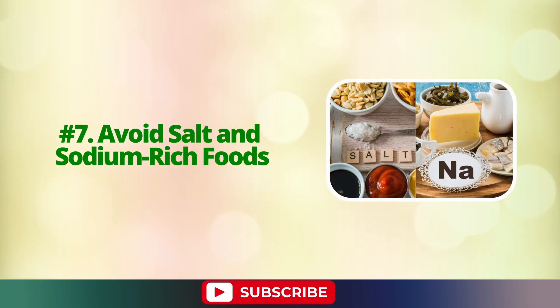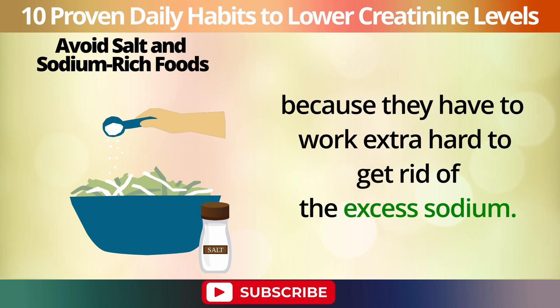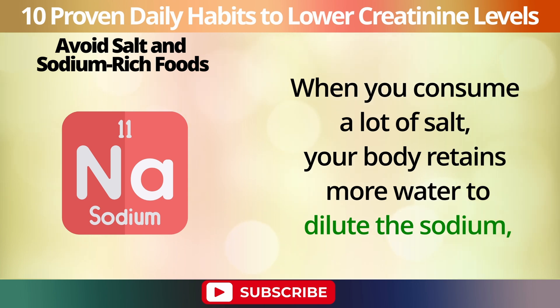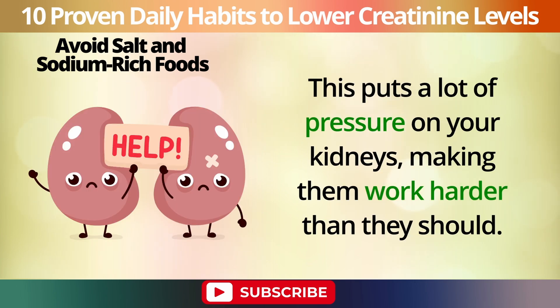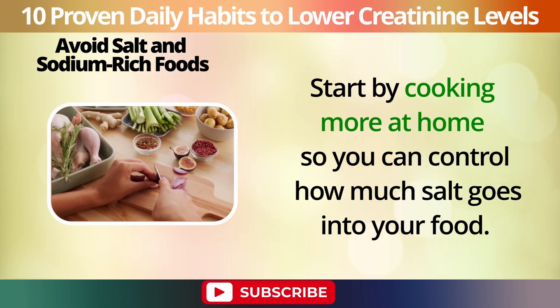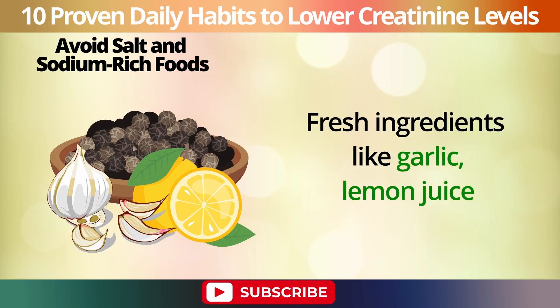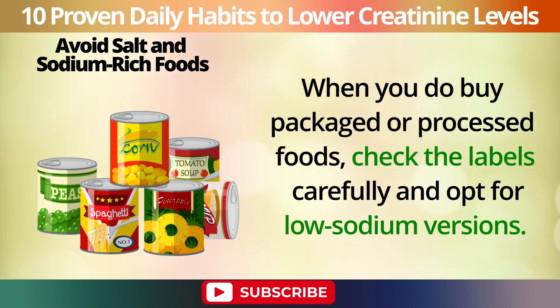Number 7: Avoid salt and sodium-rich foods. Eating too much salt can really strain your kidneys because they have to work extra hard to get rid of the excess sodium. This can lead to high blood pressure and even kidney damage over time. When you consume a lot of salt, your body retains more water to dilute the sodium, increasing the volume of blood your kidneys need to filter. Reducing your salt intake can be a game changer for your kidney health. Start by cooking more at home so you can control how much salt goes into your food. Use herbs and spices to flavor your meals — fresh ingredients like garlic, lemon juice, and black pepper can add a lot of taste without the extra sodium. When you do buy packaged or processed foods, check the labels carefully and opt for low-sodium versions.